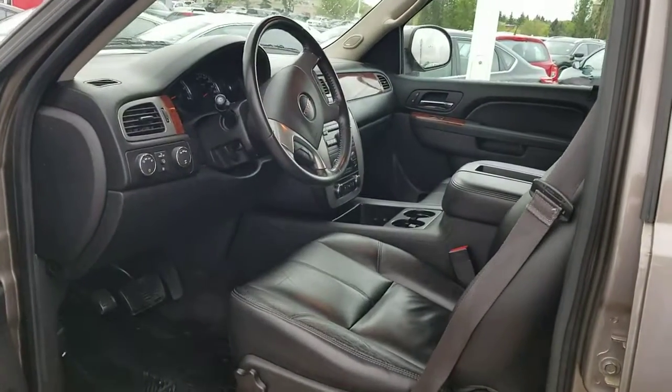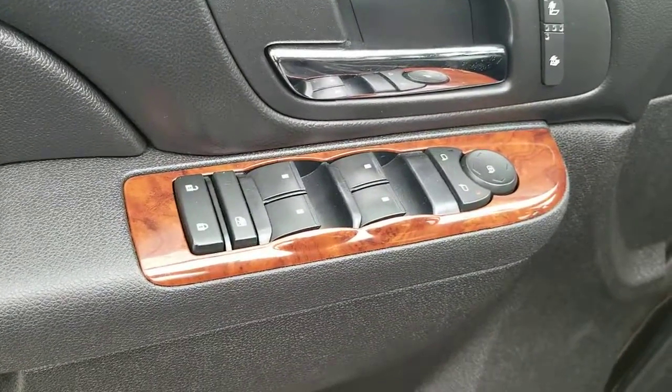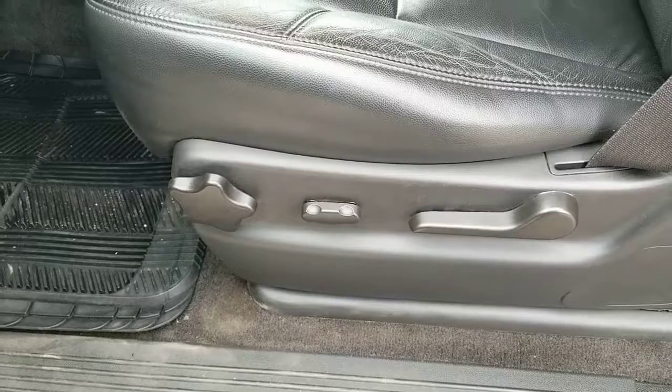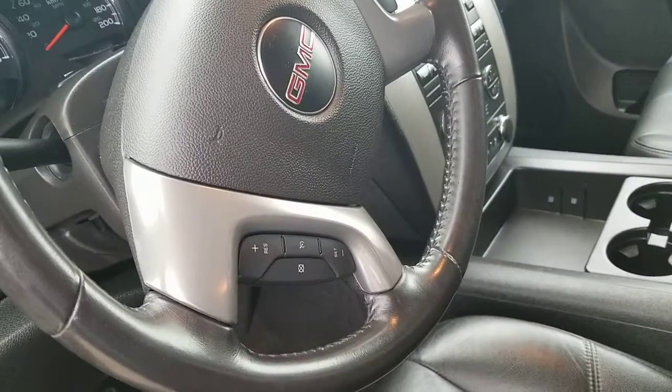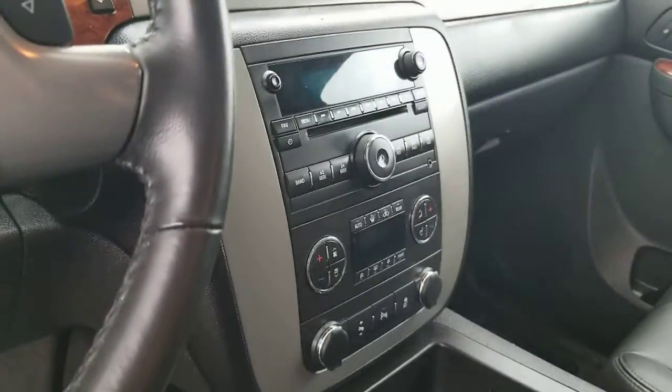From inside: power windows, locks, automatic seat adjuster, cruise control, Bluetooth, and dual temperature control.